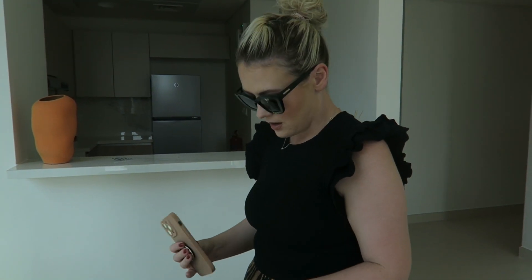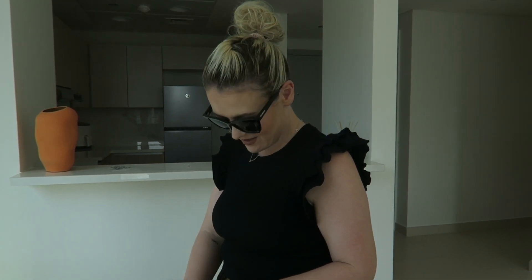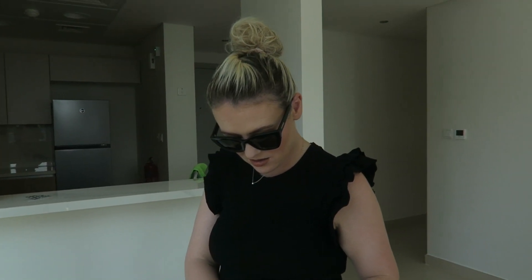What are we doing today, Han? We're going to IKEA to get a bed for the spare bedroom, right?